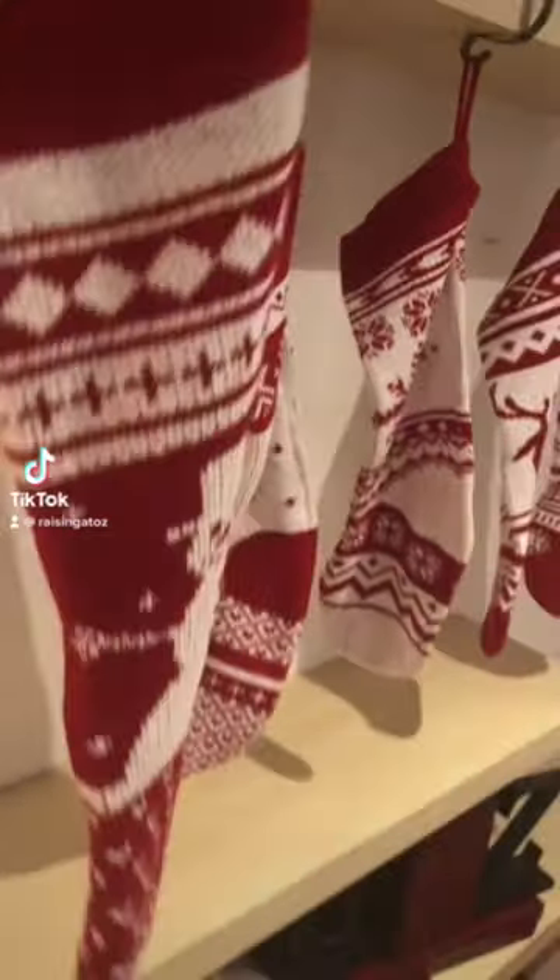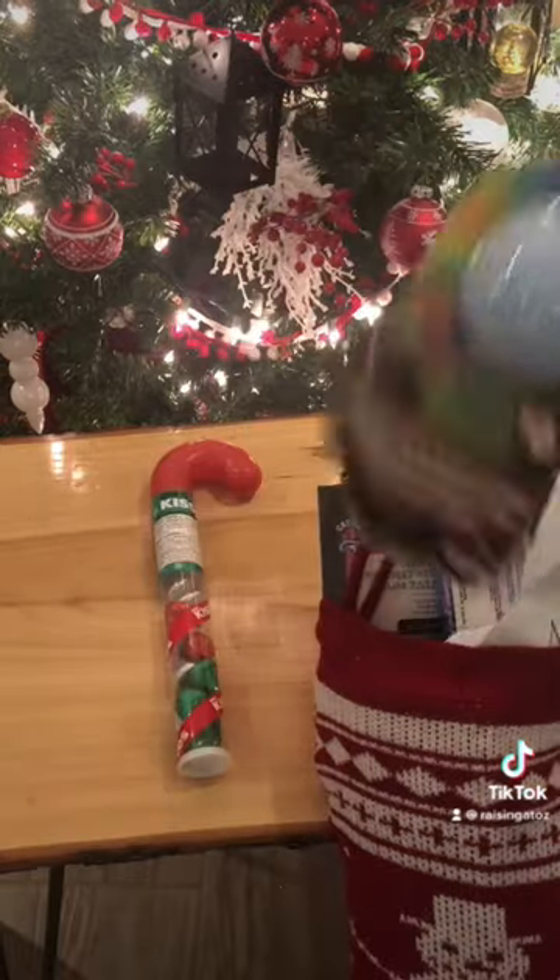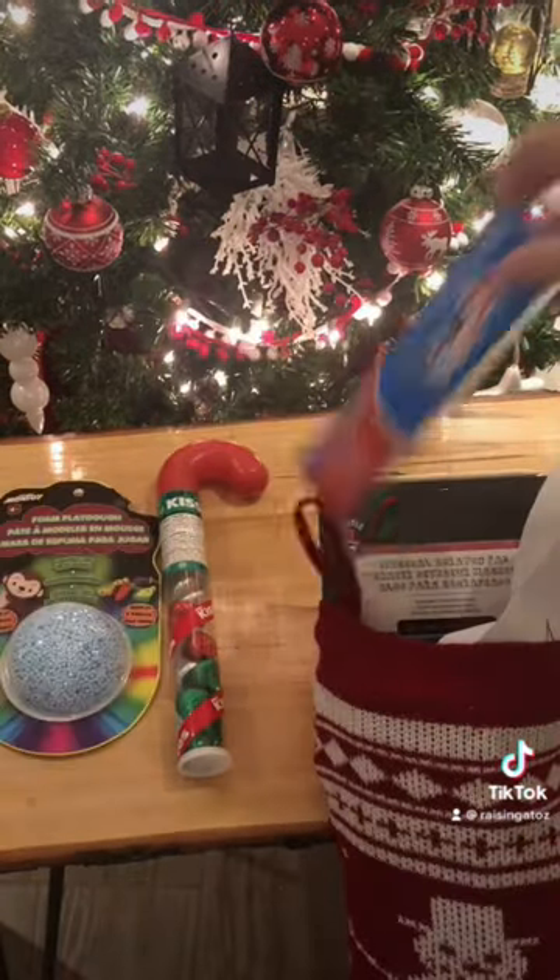Come see what's inside my kids' stockings for this year. We're starting with candy, because why not? This is some Floam from the Dollar Store.